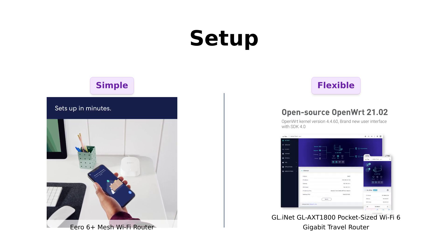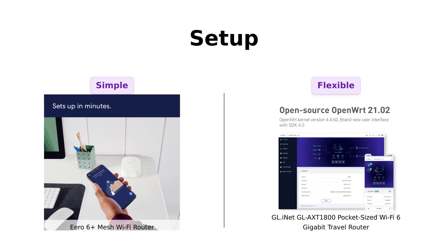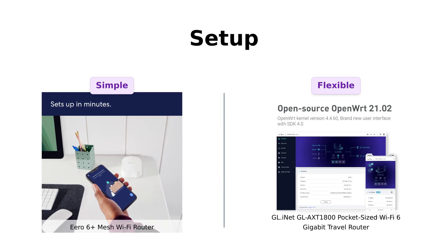Reviewers appreciate the customization options available, but it might take a little more time to get everything just right. If you want something straightforward, Eero is your best bet. If you enjoy tinkering, GL-INET has more to offer.